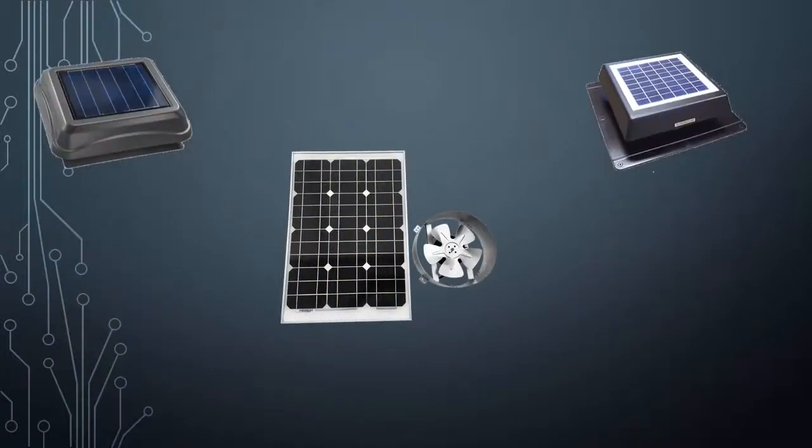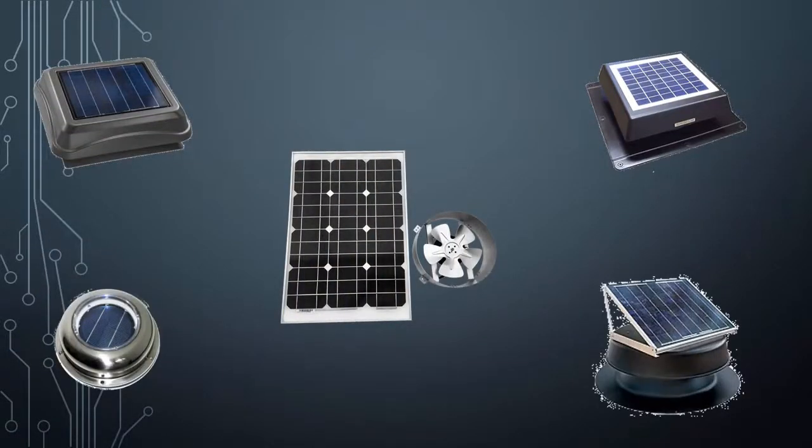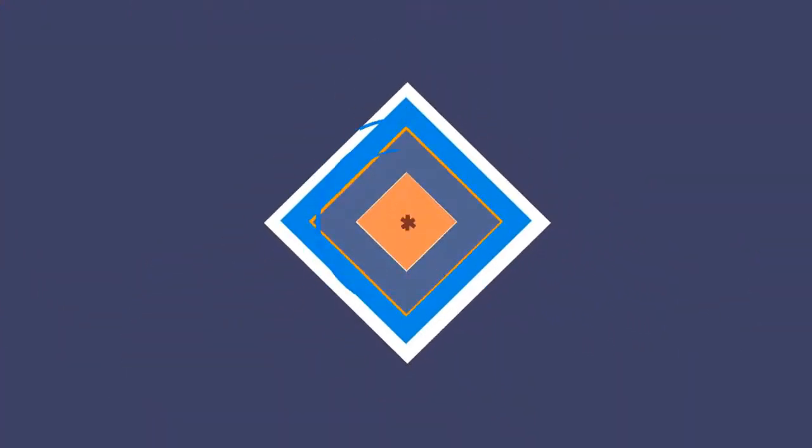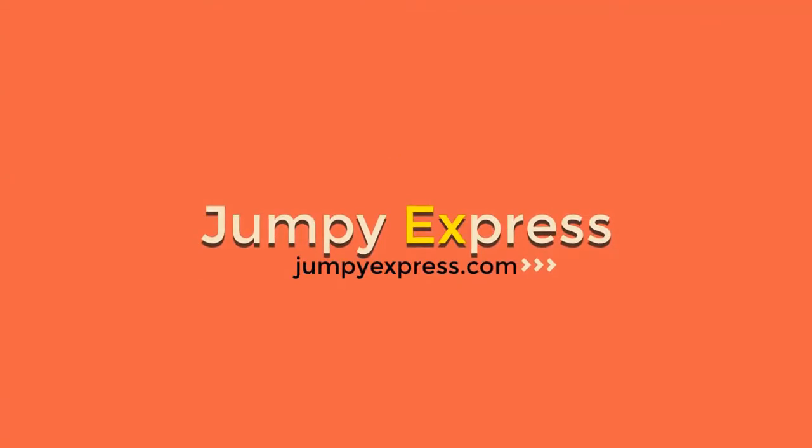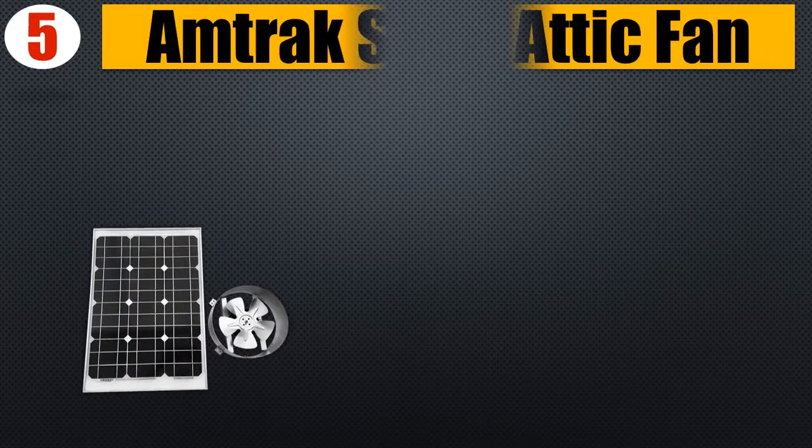Hello guys, you're watching Top 5 Best Solar Attic Fans 2018. Number 5: Amtrak solar attic fan.